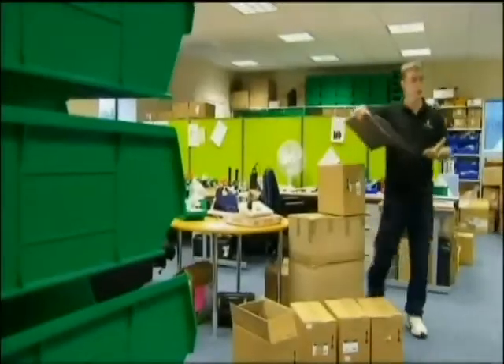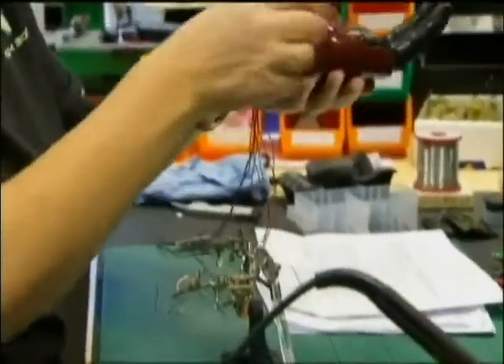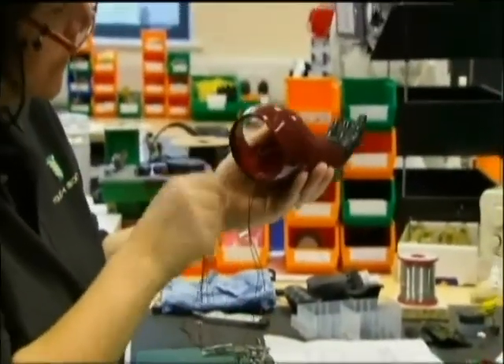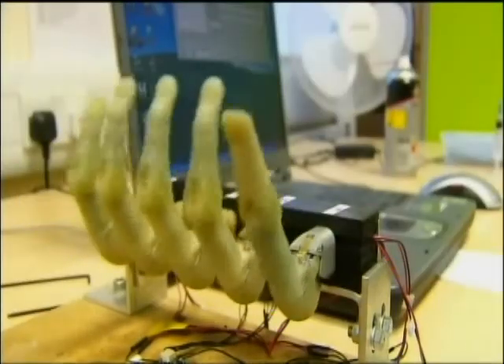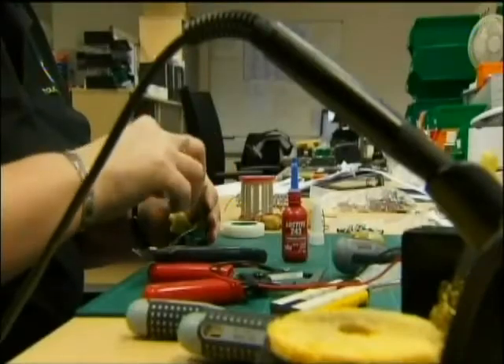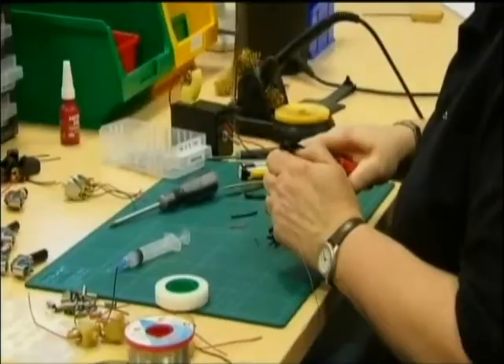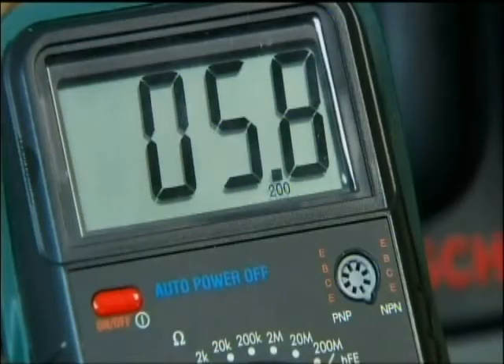The ProDigits device was designed by scientists in Scotland. The company Touch Bionics already sells a complete hand, but the bionic fingers are far more complex and give patients missing just part of their hand a robotic solution to their handicap for the first time. The device picks up electrical signals in the muscles that would have moved real fingers and articulates the bionic digits instead.